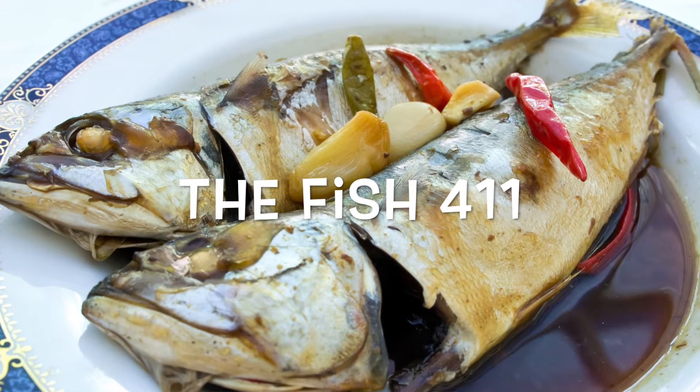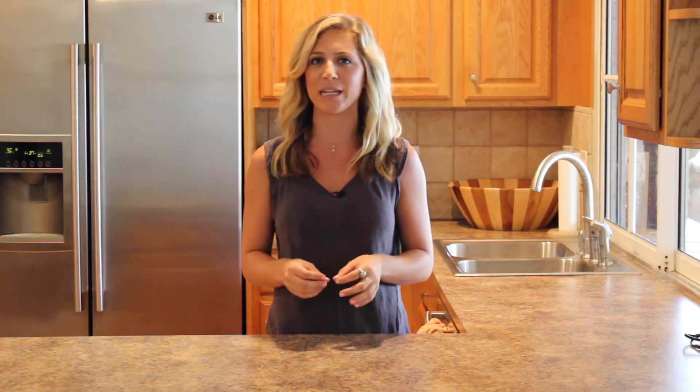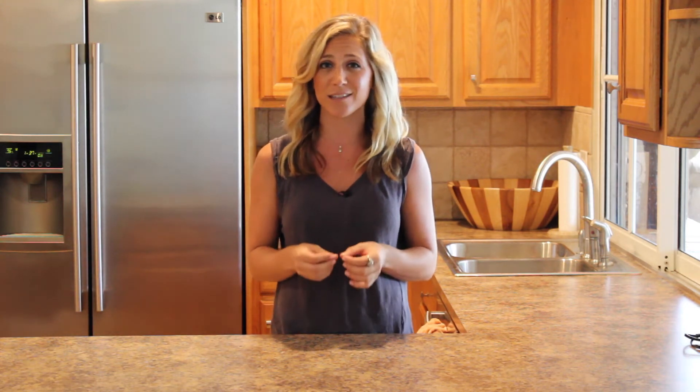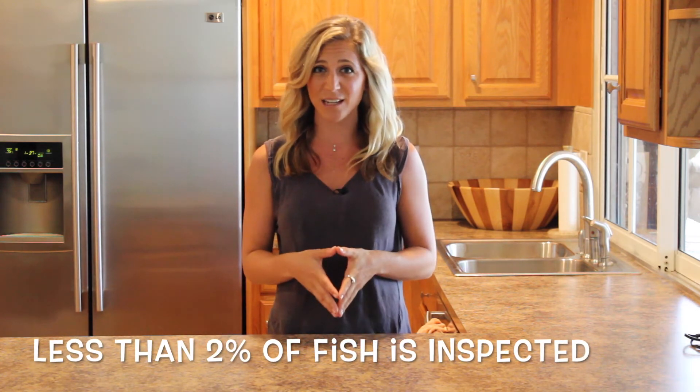The first is the fish 411. Eating seafood is a very healthy thing to do for your diet — it's a great lean source of protein. However, a lot of the seafood here in the United States is actually imported from other countries which have little to no regulations against food safety. Did you know less than 2% of all fish imported is actually inspected? And not just that, a lot of seafood on the menu is actually mislabeled.